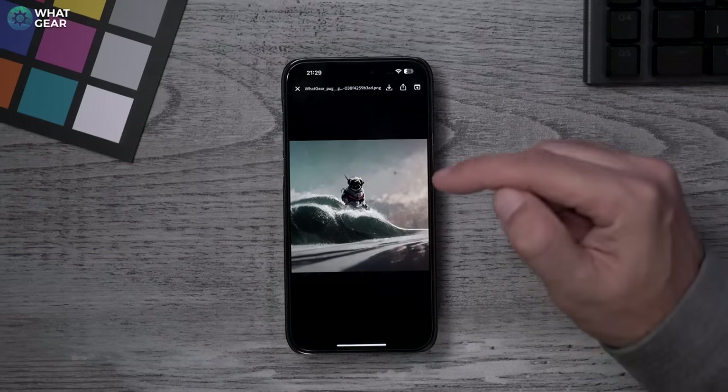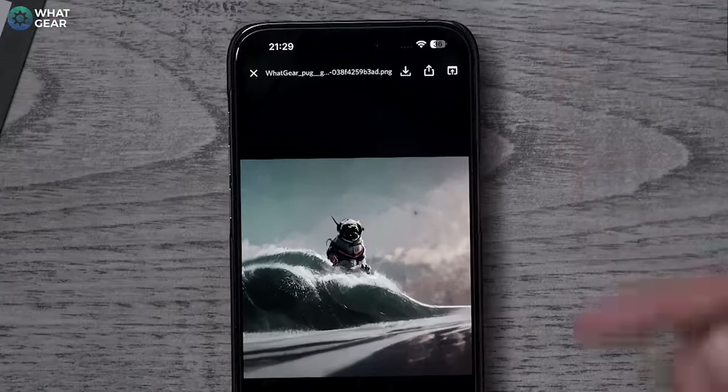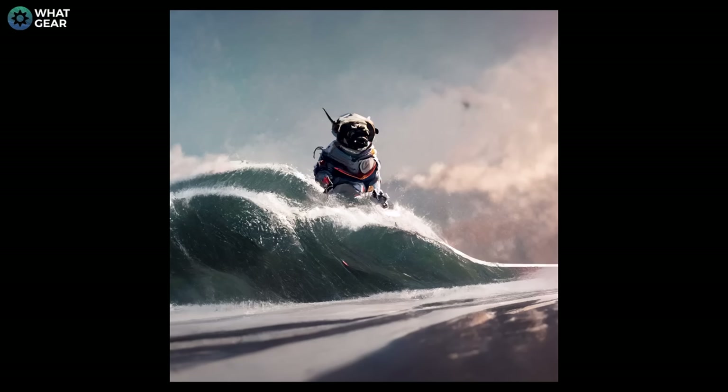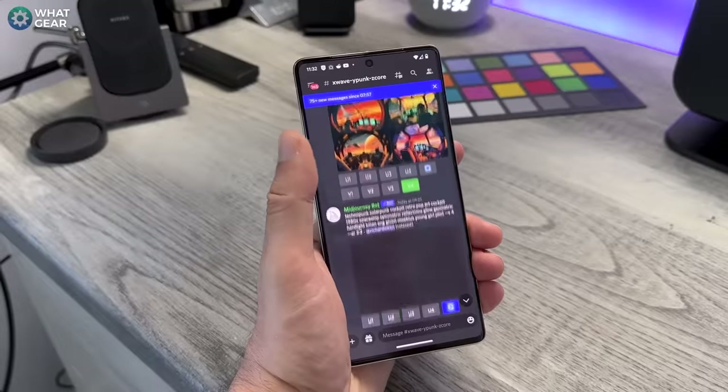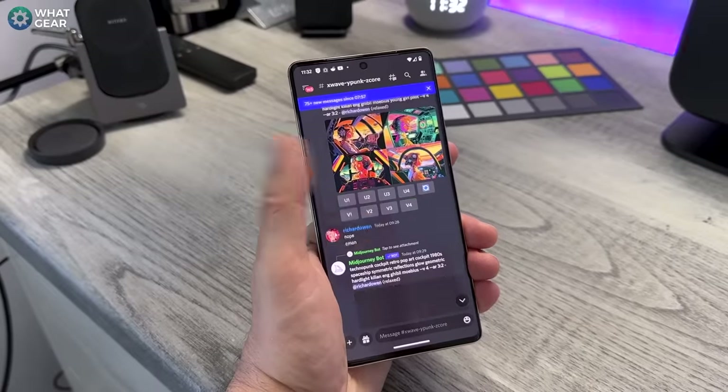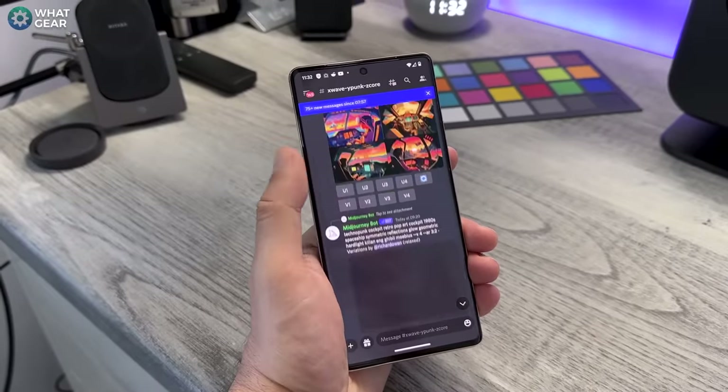We can actually upscale it even more — Upscale to Max — before we download it. Once you're happy with the finished image, tap on it, hit Download, and it saves to your photo gallery. There we go: a surfing pug wearing a Gundam suit in Japan, just for PewDiePie. Honestly, I knew AI art was becoming a thing — I just didn't know how good it was.